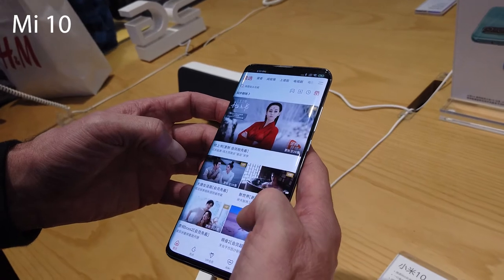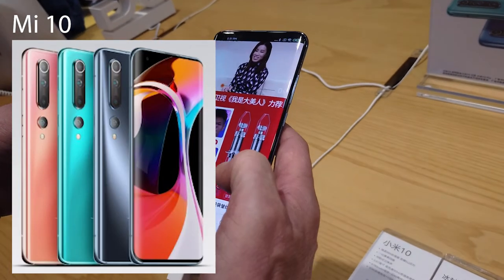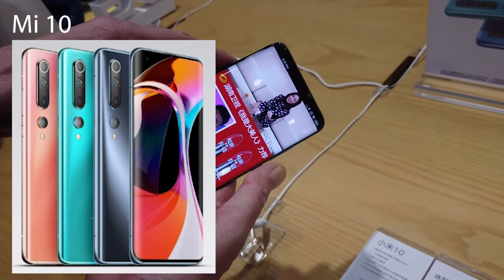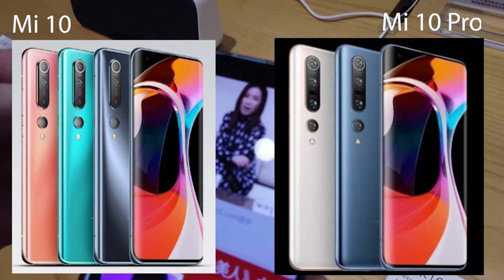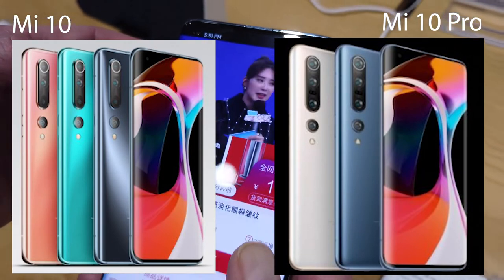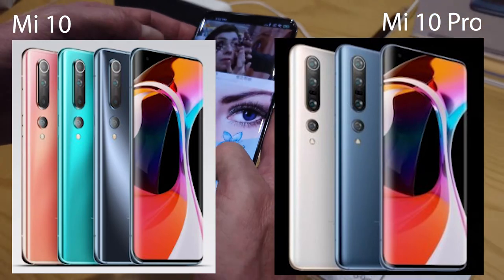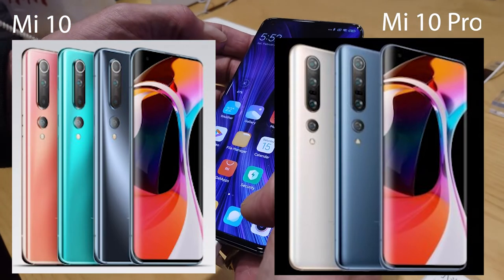The colors are another difference between the two. The Mi 10 comes in ice blue, peach gold, and titanium silver, whereas the Pro comes in pearl white and starry blue. So you're able to show off the fact that you've got the Pro, since they only come in slightly different colors and no one's going to think you've got the original Mi 10.